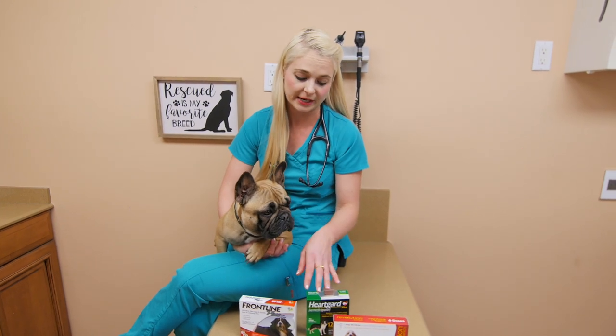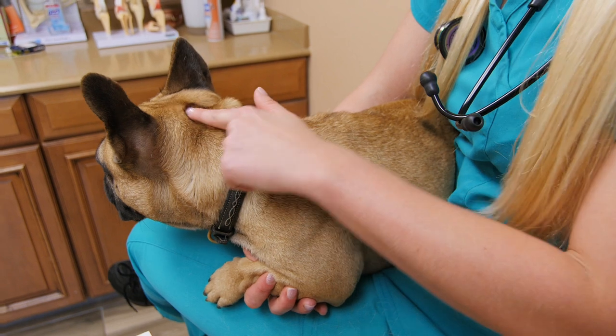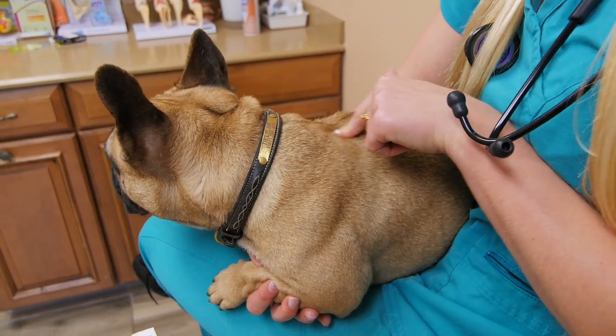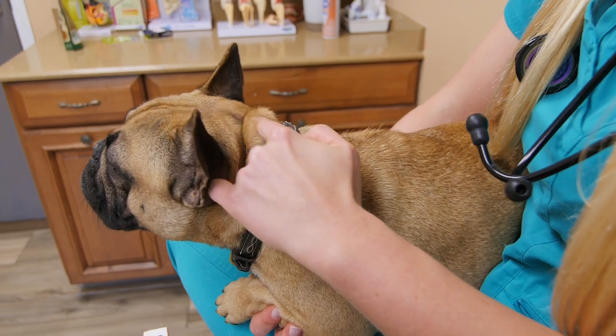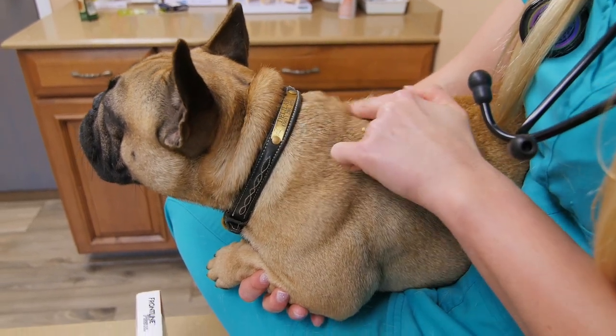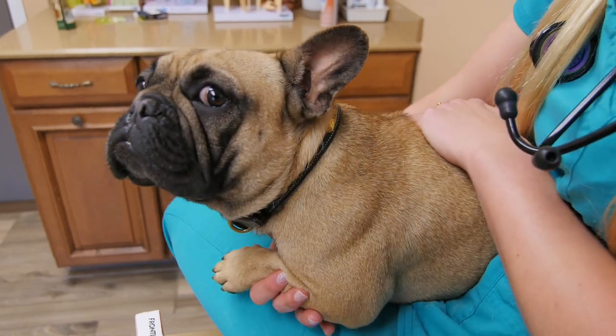But Sentinel doesn't do ticks, so I threw the Frontline in here because this one is going to do tick coverage in your dogs. Using Frontline, the topical one for fleas and ticks, you're going to put that right between the shoulder blades. You part the fur and you dump that topical right there, and it'll seep through their skin, giving them flea and tick coverage for the whole month.